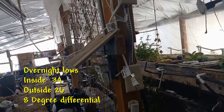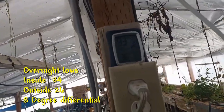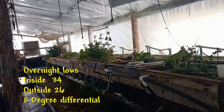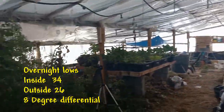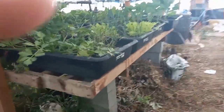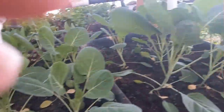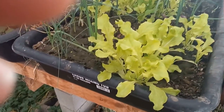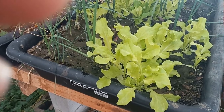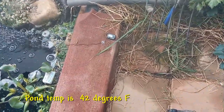Today it got down to 26 outside and I think it got down to 34 degrees in here. Everything is still flowing and running. Here's the broccoli — you can see it's doing quite well. These lettuce plants here are doing well too. The water temperature is 42 degrees.